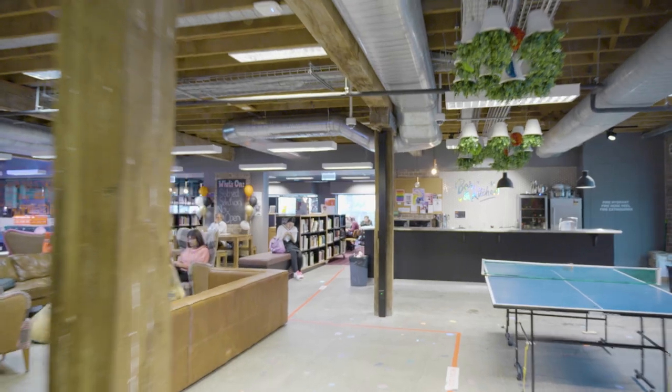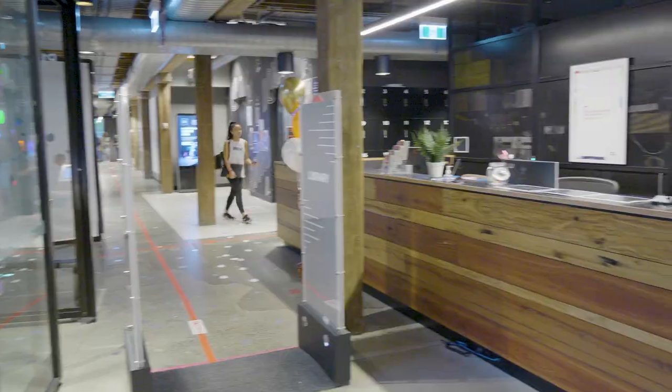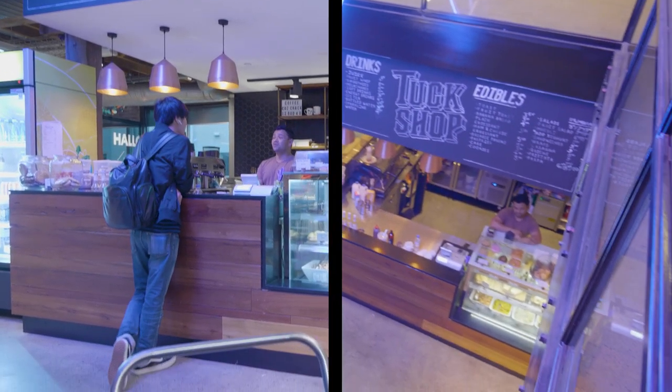Welcome to level one. This floor here is the hub of the campus. You've got your success coaches and student services. We've got a kitchen area for students to hang out, there's Wi-Fi, and there's a cafeteria for students to use.